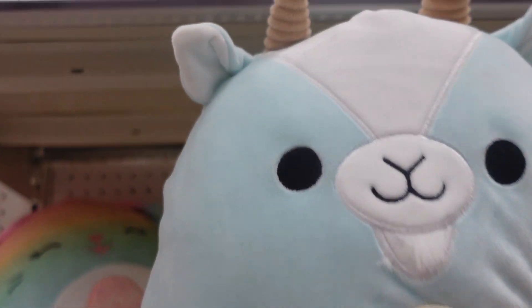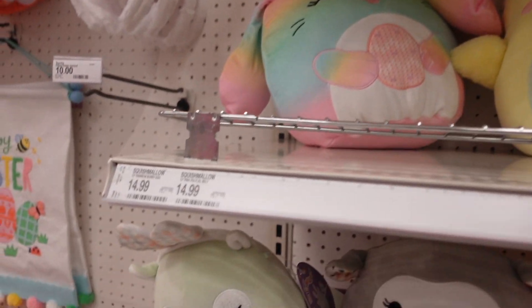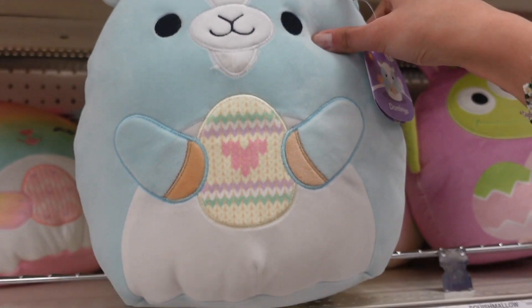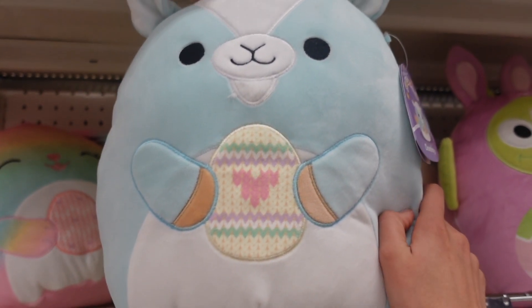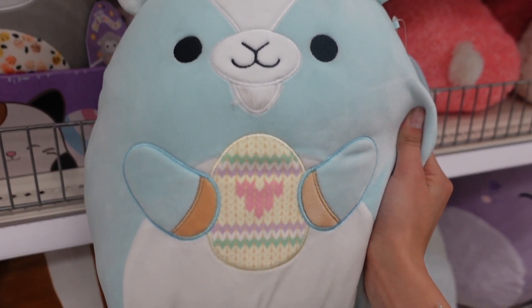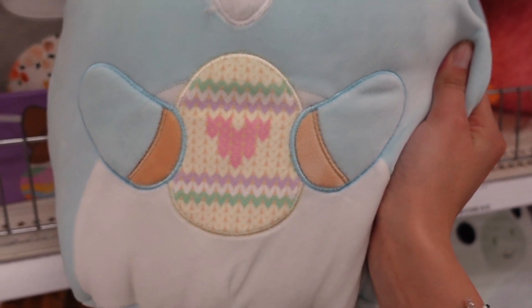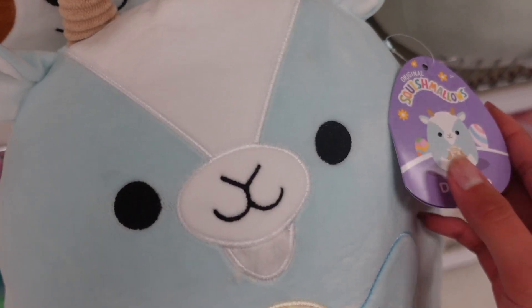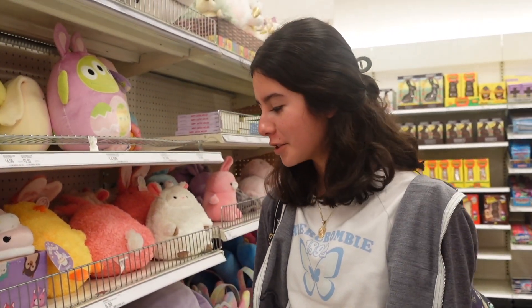They even have Domingo the goat! He looks so stinking adorable — he's $14.99 in 12 inches. In a previous video we saw him in an 8-inch at Walgreens, but now Target carries him in a 12-inch. I absolutely love how nicely stuffed this one is — the horns stick up more and it's really detailed. You can see the egg design, his hooves, his little fuzz. That is Domingo's tag.